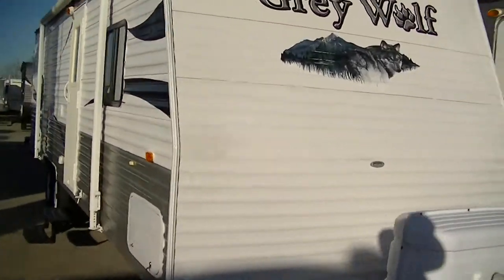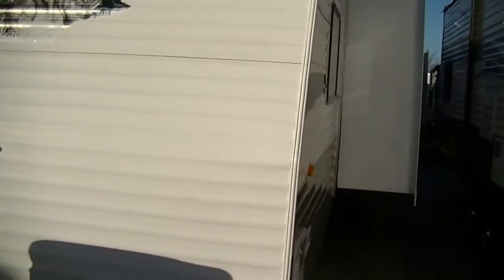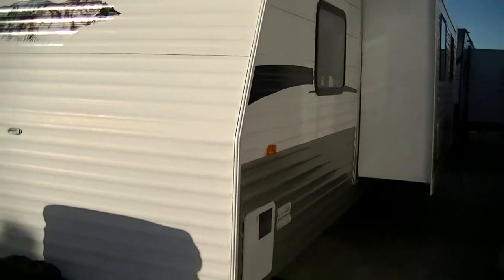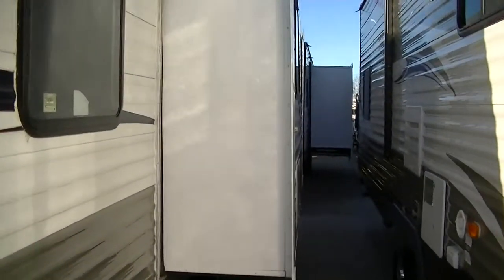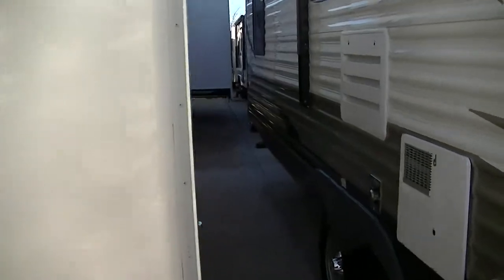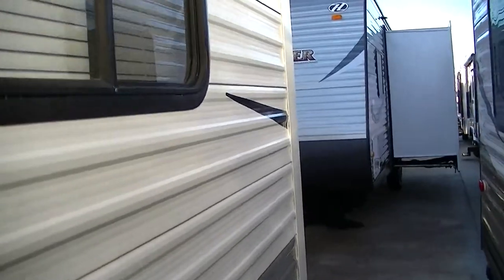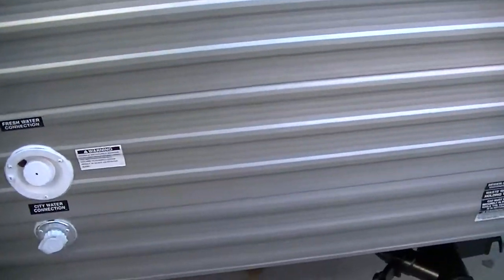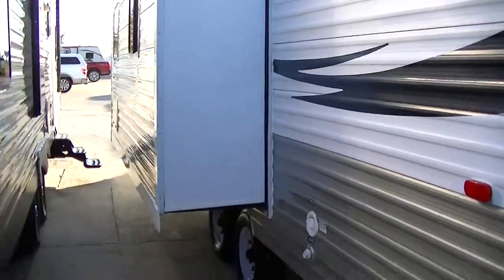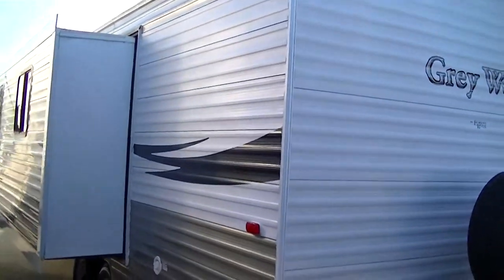It is half-ton towable, weighing in fully loaded about 7,600 pounds, and that allows for a thousand pounds of cargo — a thousand pounds of stuff you can haul with you. It does have a super slide in the living area giving you plenty of room to stretch out and get comfortable. It is fully self-contained with holding tanks for fresh and wastewater, as well as a 12-volt power supply system and two-way power appliances.